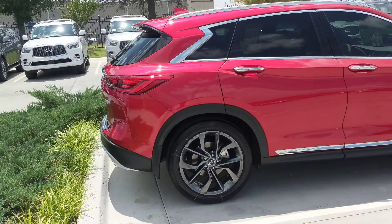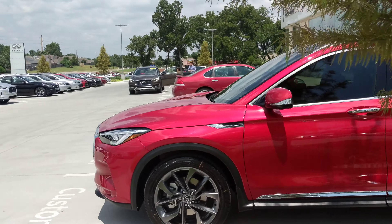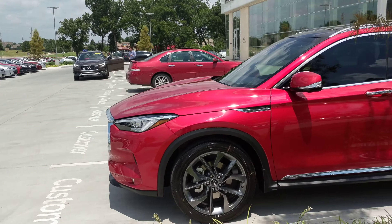Folks, I wanted to share with you something we just got in. This is a color that people have been asking for for a while — super hard to get. This is our QX50 with the essentials package. That's where you get those stunning good-looking wheels when you go with the sensory package. This is loaded up.